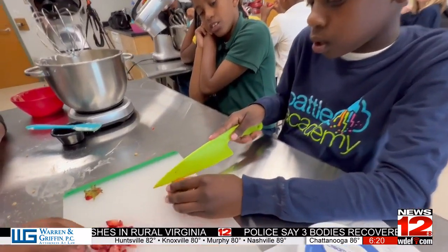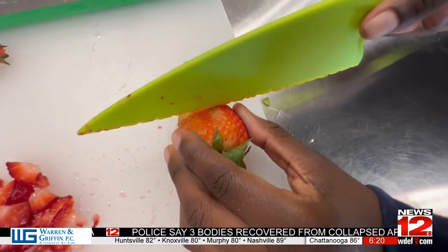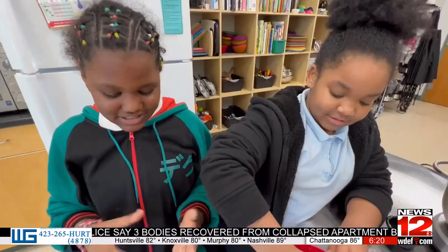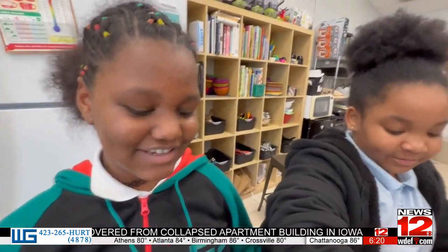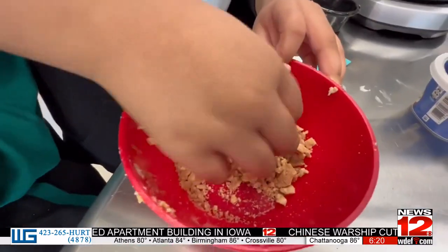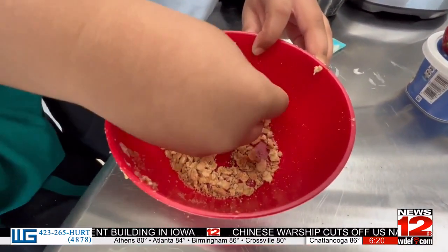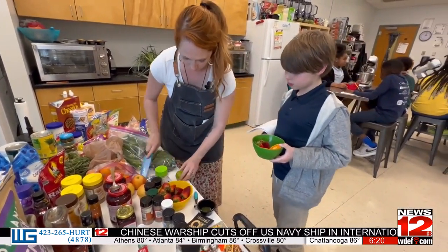We're fully encompassing this creativity while including a garden ingredient. We're trying to crunch up the cinnamon crunch so that we can sprinkle it on top when we get done. This is creating a farm-to-table mindset and truly fostering appreciation for the agricultural and entrepreneurial mindset.